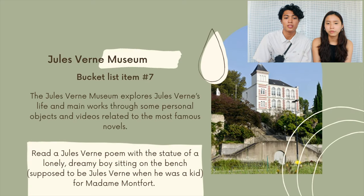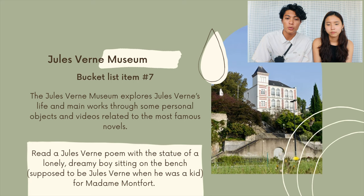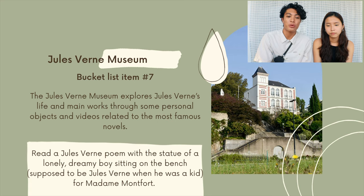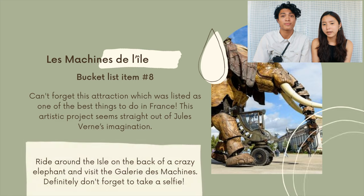For bucket list item number seven, we have Le Musée Jules Verne. This museum explores Jules Verne's life and main works through personal objects and videos related to his famous novels. For this bucket list item, we are going to read a Jules Verne poem with a statue of a lonely dreaming boy sitting on a bench, which is supposed to be Jules Verne when he was a kid, for our professor of poetry, Madame Montfort.